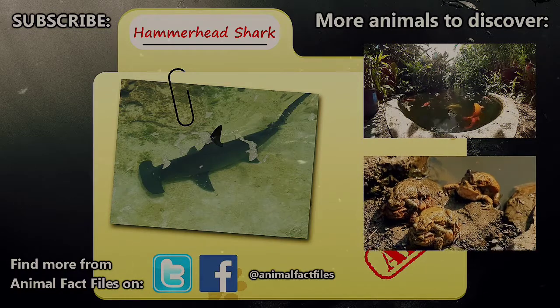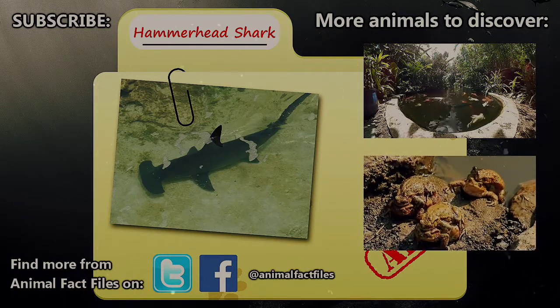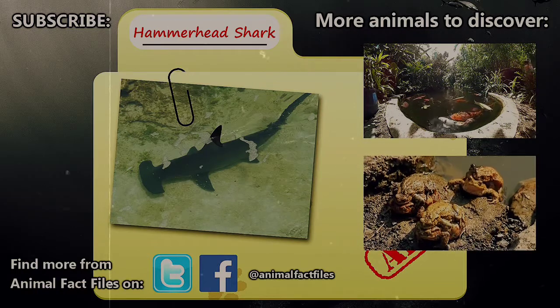For more information on hammerhead sharks, check out the links in the description. Let us know which animal you would like to learn about in the comments. Thank you for watching, and be sure to give a thumbs up for more Animal Fact Files.